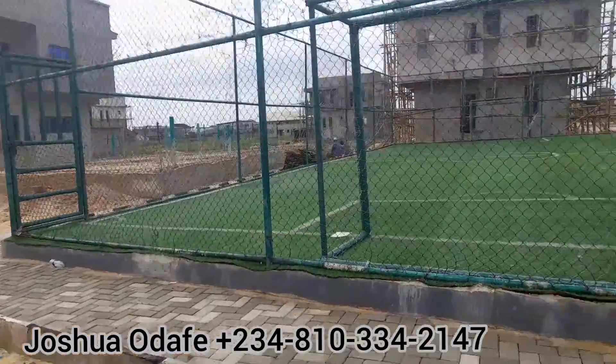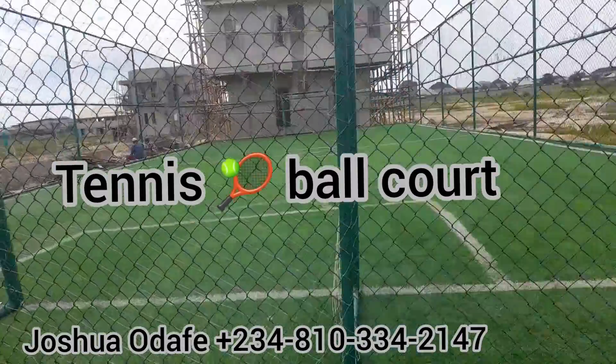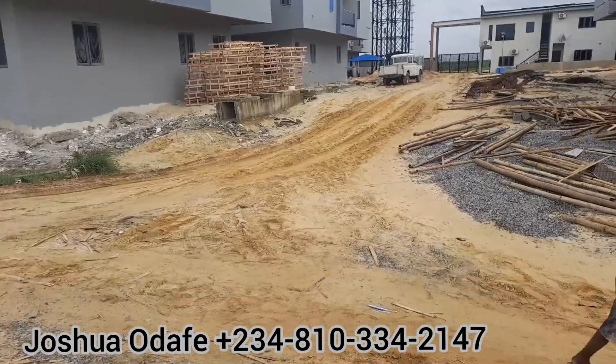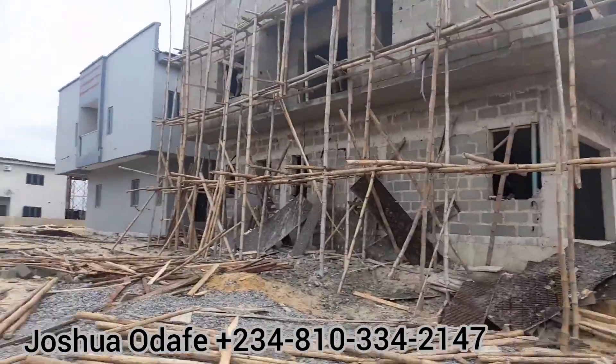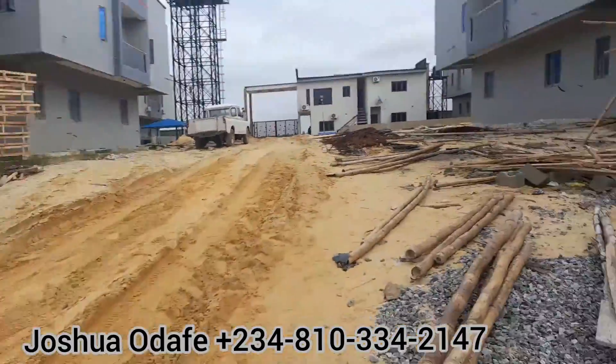This is your tennis court where you can play your games. This particular estate has almost everything. Almost everything you need is in this estate — keep yourself fit. Let me show you more.